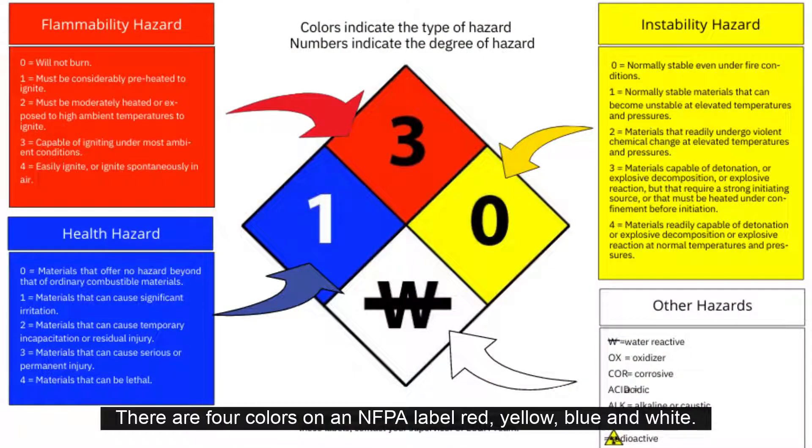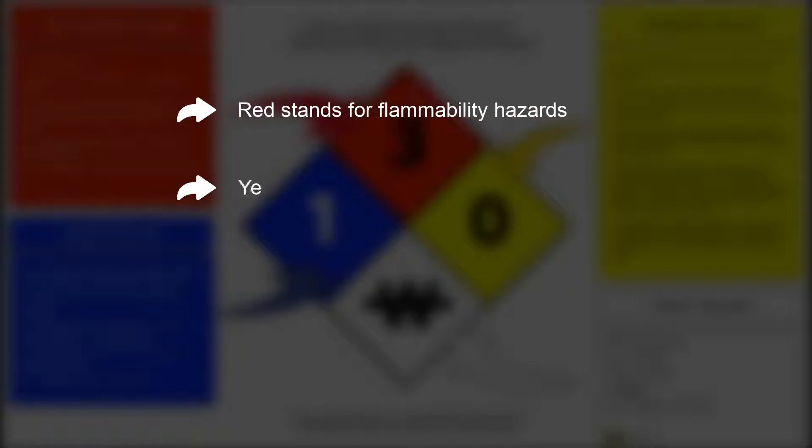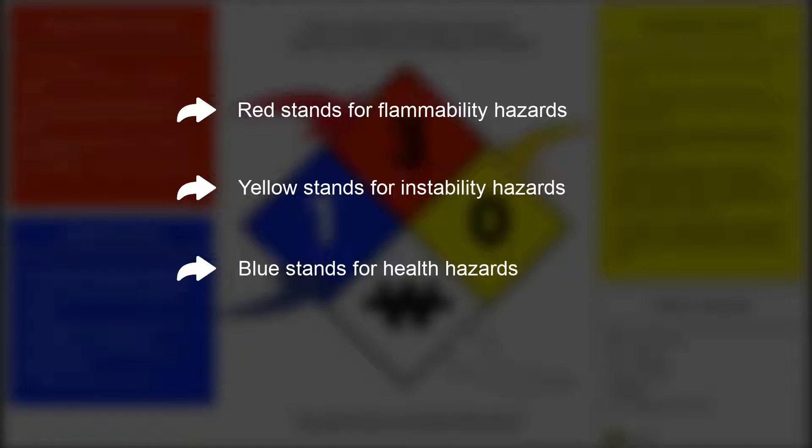There are four colors on an NFPA label: red, yellow, blue, and white. Red stands for flammability hazards, yellow stands for instability hazards, blue stands for health hazards, and white for other hazards.